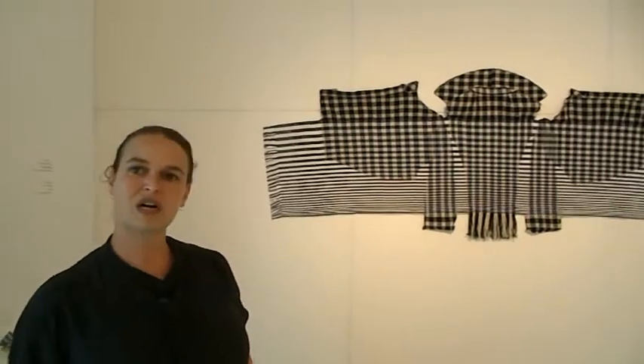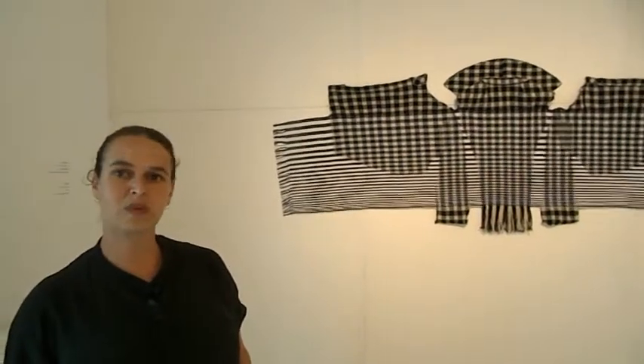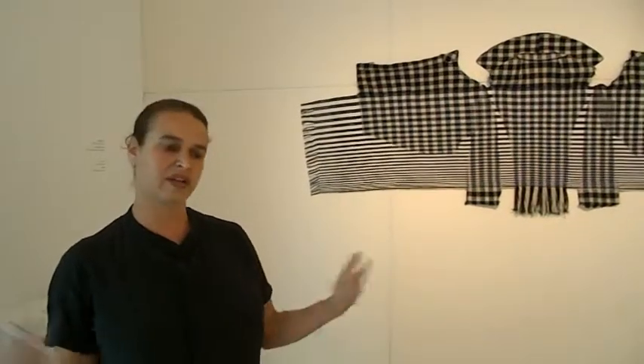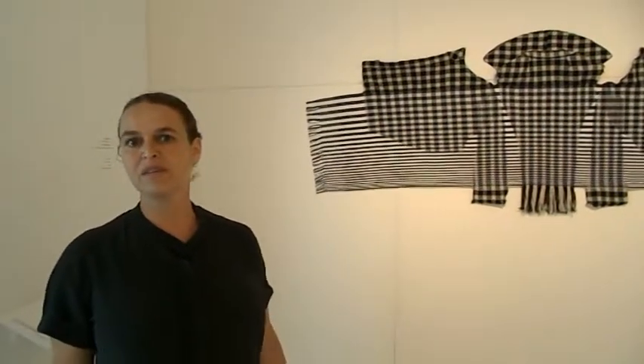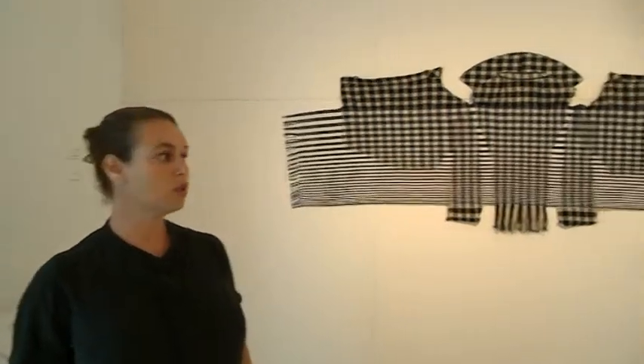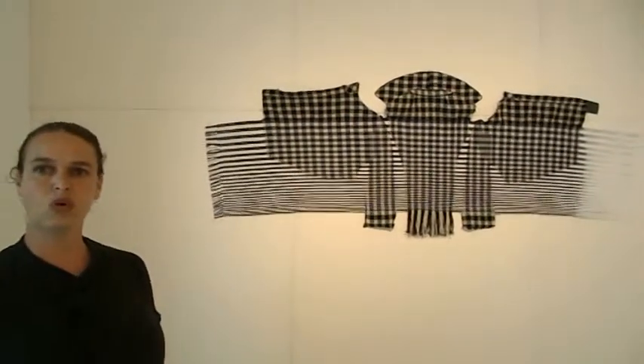All works start with second-hand garments which I undo and then unpick to the level of yarns. First I undo the garment and then unpick the threads into weft and warp. And then I re-weave it into my loom which has a new warp on it.